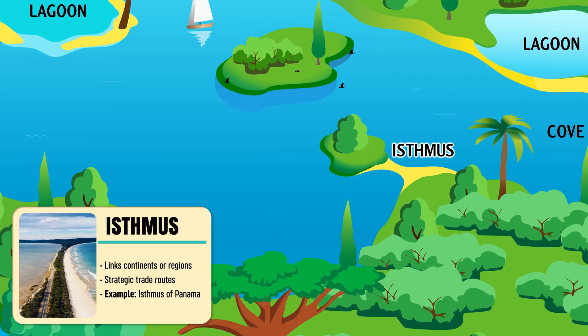Isthmus — a narrow strip of land connecting two larger land areas, with water on both sides.